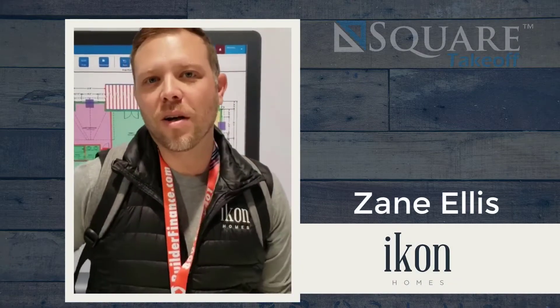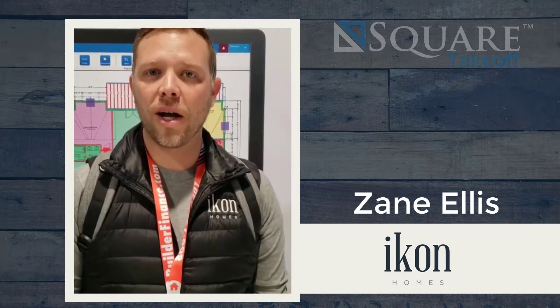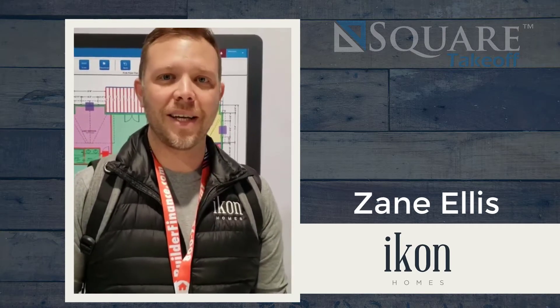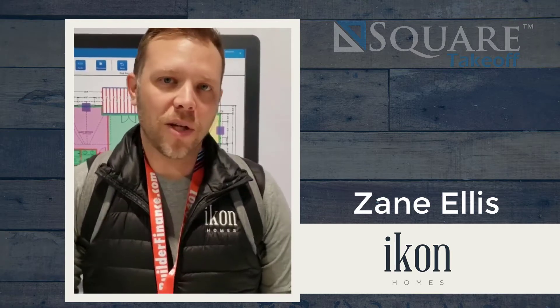I'm Zane Ellis with Icon Homes in Knoxville, Tennessee. We've been a Square Takeoff user for about a year now. Found them at the Build-A-Show at IBS 2019 and signed up with the IBS deal, and I've been using it ever since.